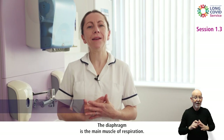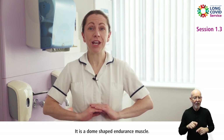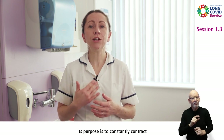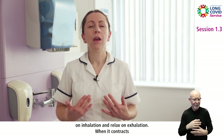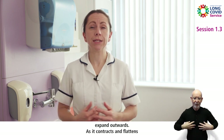The diaphragm is the main muscle of respiration. It sits at the bottom of the ribcage between the lungs and the abdominal contents. It is a dome-shaped endurance muscle — the workhorse of the muscle world. Its purpose is to constantly contract on inhalation and relax on exhalation. When it contracts, it causes air to be drawn into the lungs and makes the ribcage expand outwards.